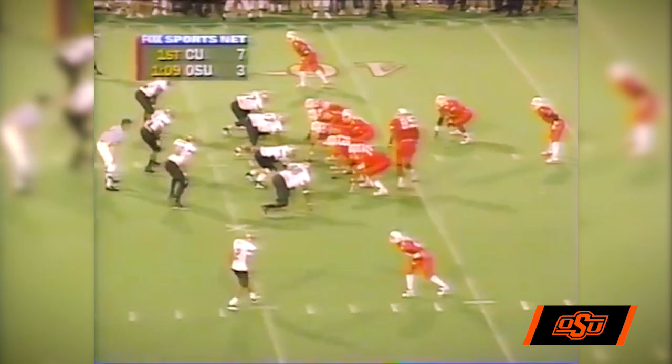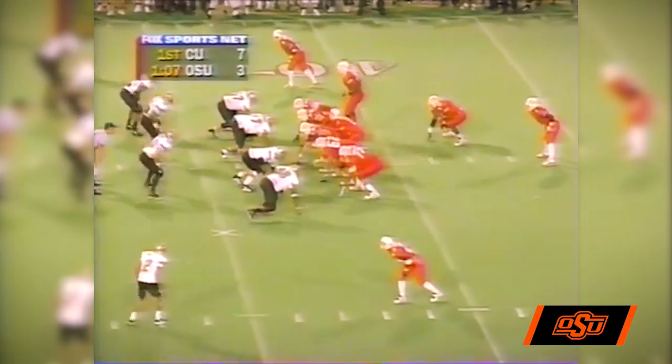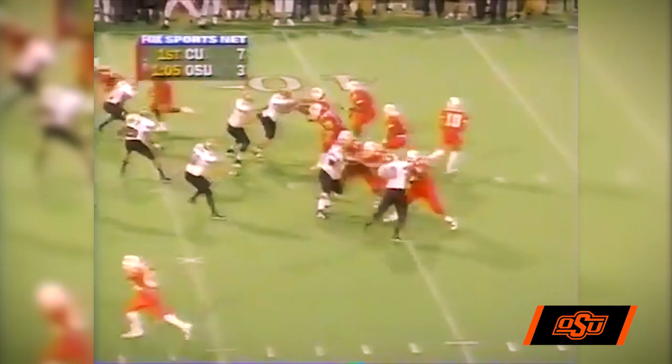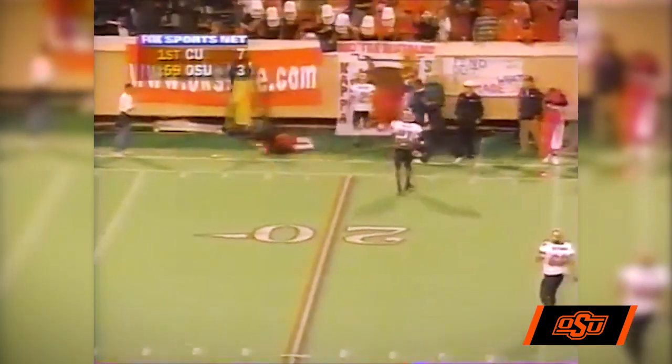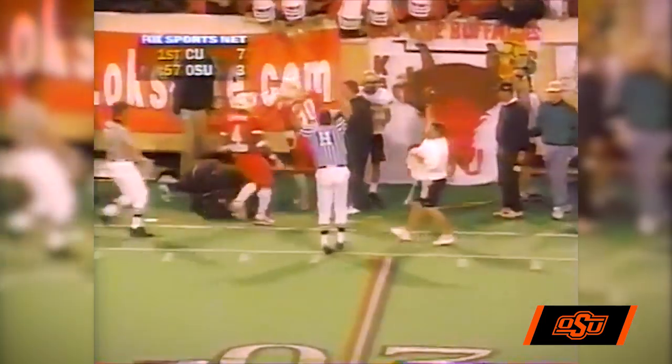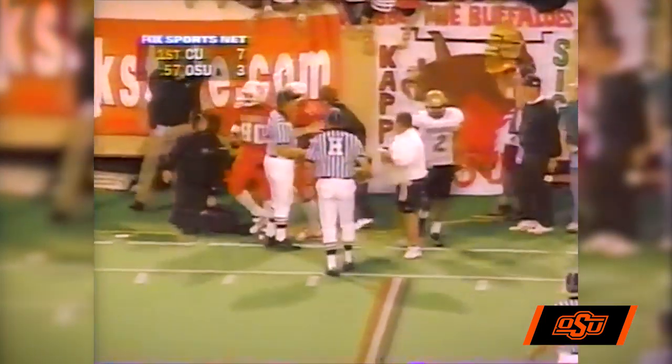Out of the backfield, they're split. Mays in motion to the far side against a four-man front for the Buffaloes. Tony, play action, going to throw. Has some time, now scrambles to his right, throws on the run. It's caught by Grissom inside the 20-yard line, down to the 19. A gain of 18, first down.